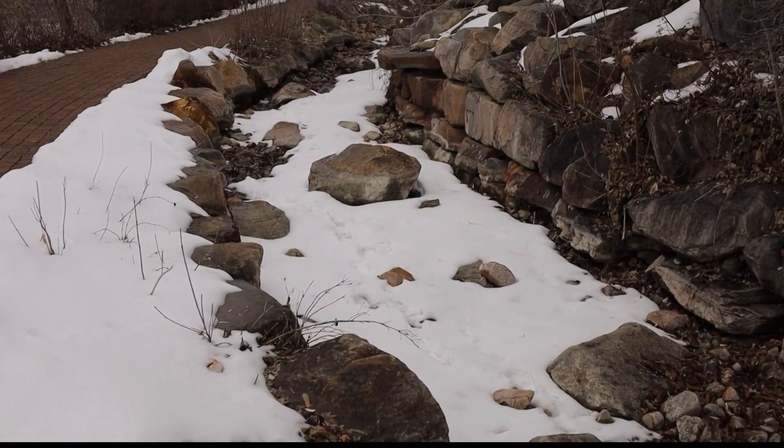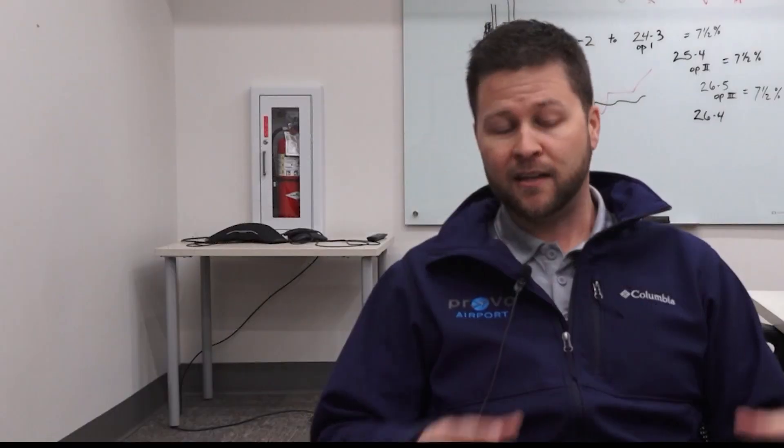Even with the extensive preparation, the biggest threat to spring flooding is the temperature. If it stays really cold and then turns hot, that's when we have issues. This year we have even more snow, and the big concern is that it's going to melt all at once.